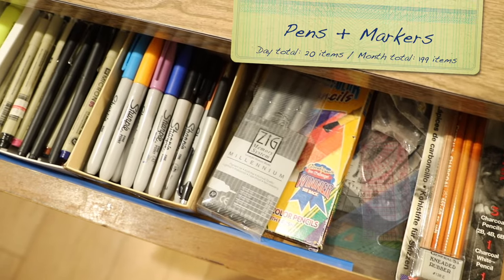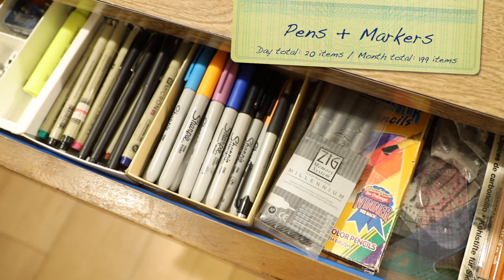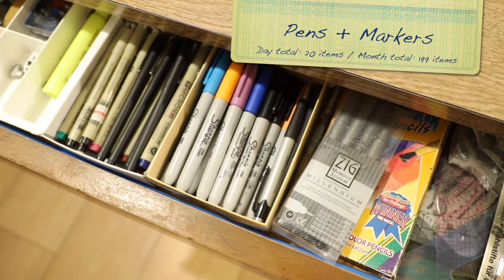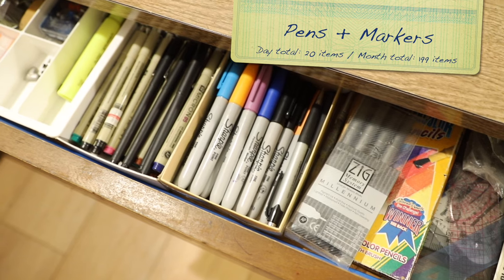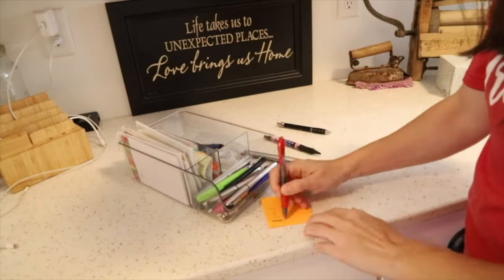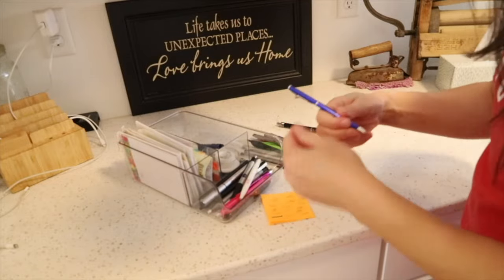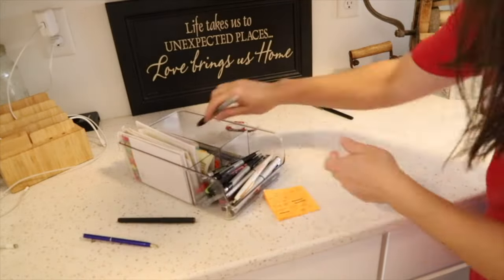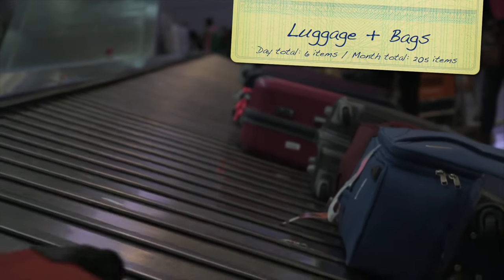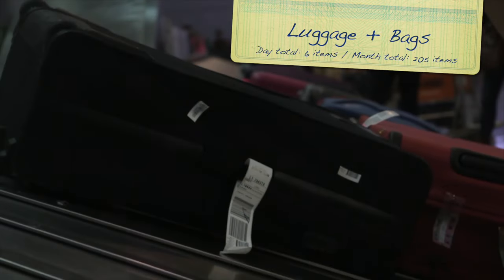Day 19: pens and markers have a way of hanging around even if they are all dried out. Gather them all to one central area and start testing on a piece of paper — there will probably be at least 20 that can go directly into the trash. Day 20: have a look through your suitcase, bag, and purse collections and see if you can find six to pass along.